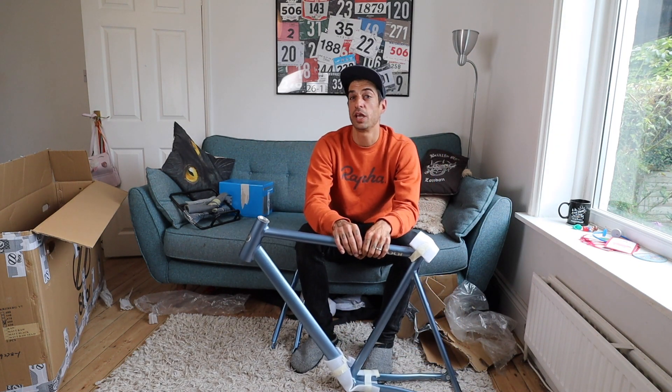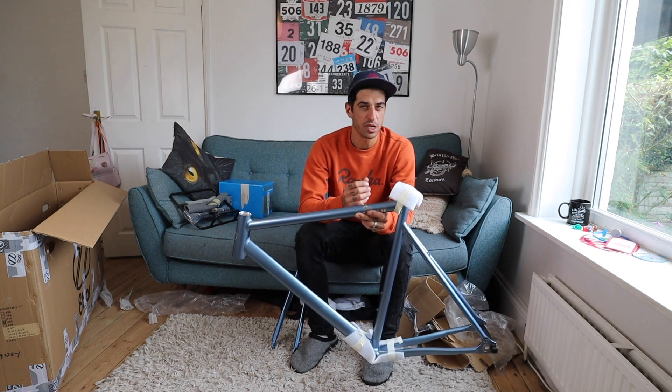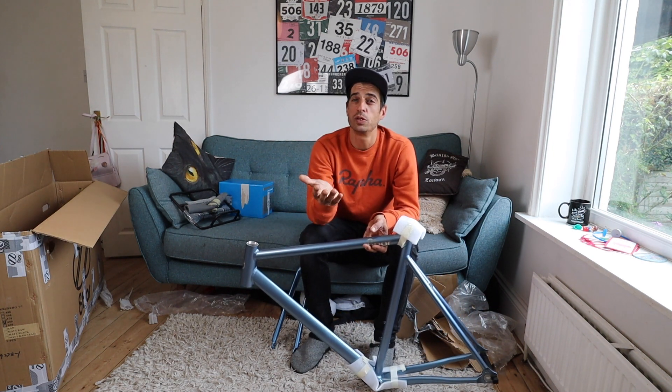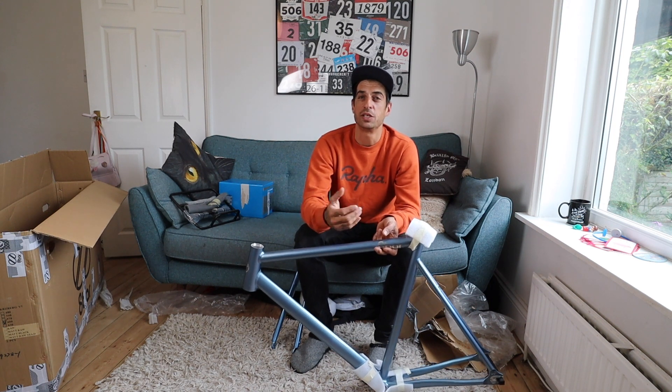If you want to know more information about this frame, click the link down below and it'll take you to the 8 Bar website where it's got all the information. I can't wait to build this up, it's going to be so fun. I really like just building bikes and hopefully you guys like watching me build bikes.